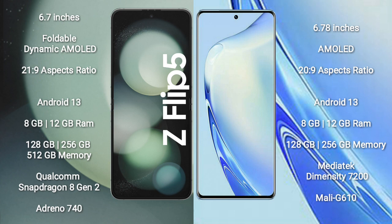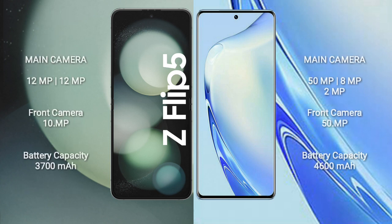Both Samsung Galaxy Z Fold 5 and Vivo V27 run on the Android 13 operating system. The Z Fold 5 comes with 8GB or 12GB RAM and 128GB, 256GB, or 512GB internal storage, with a Snapdragon 8 Gen 2 processor and Adreno 740 GPU. The Vivo V27 comes with 8GB or 12GB RAM, 128GB or 256GB internal storage, MediaTek Dimensity 7200 processor, and Mali G610 GPU.